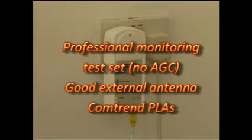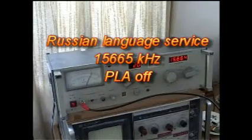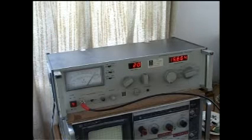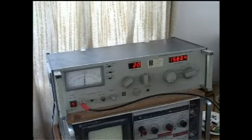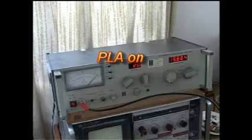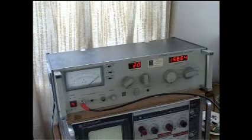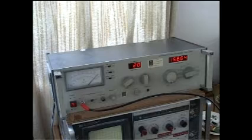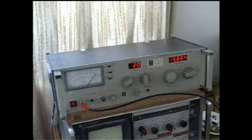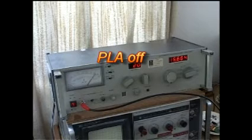First, let's look at a Russian language service on 15665 kHz. A good signal with the PLAs turned off, and as soon as the PLAs are turned on, interference is introduced — then perfect reception once the PLA is off.